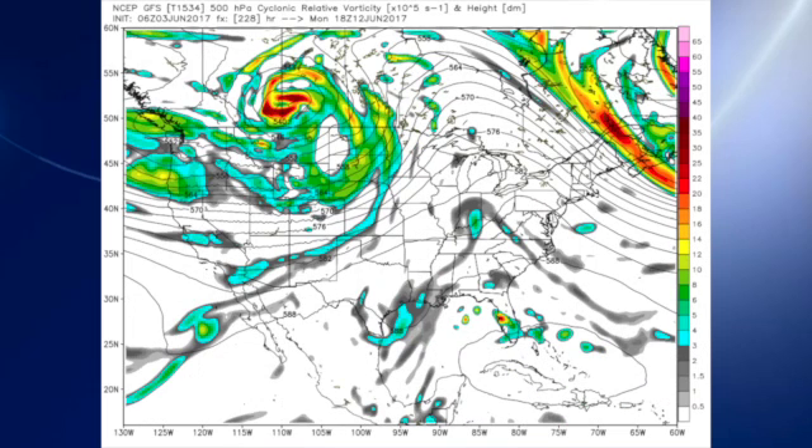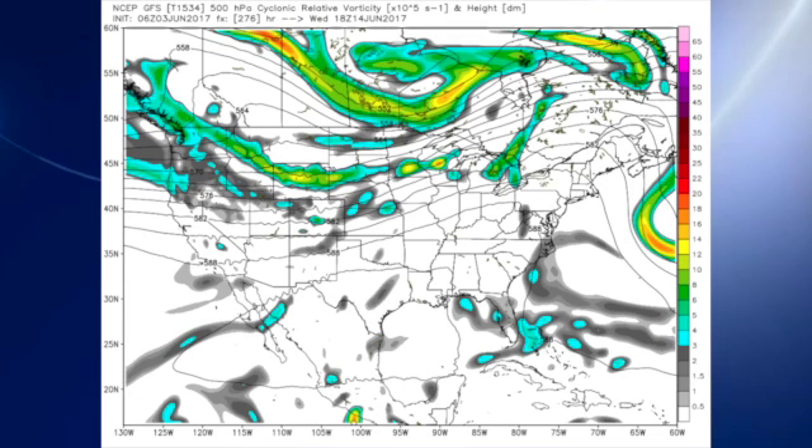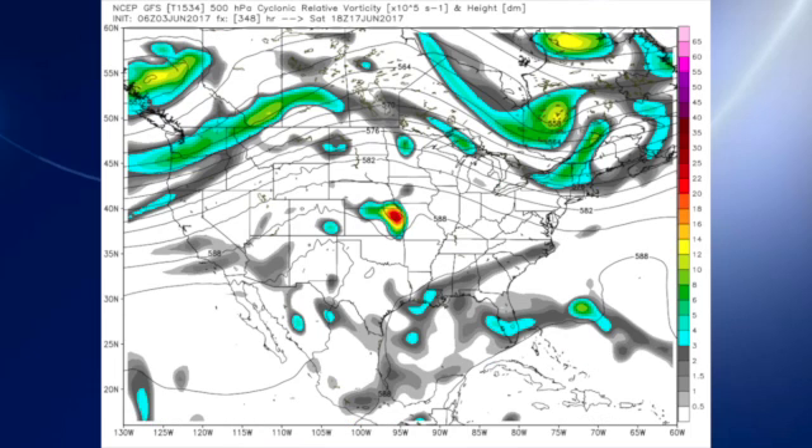Looking out into voodoo country, we see the ridge comes over us by Monday, June 12th, and the ridge stays in place through the 14th of June. By the 17th of June we're getting into still a little bit of a ridge pattern, but we do have a little disturbance coming through that flow. Ah, this is voodoo country — will that be there? It's a small feature, probably not, but we'll see. That certainly spells warm weather though for us.